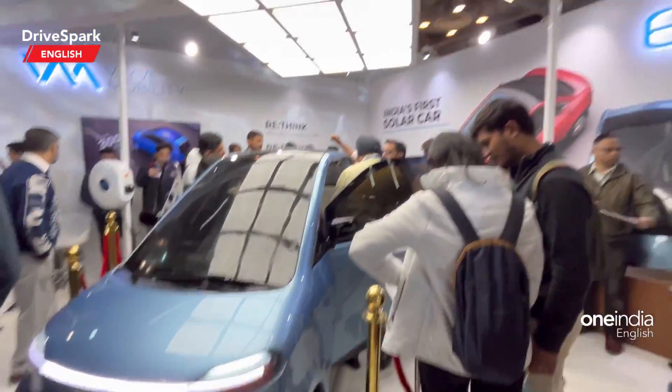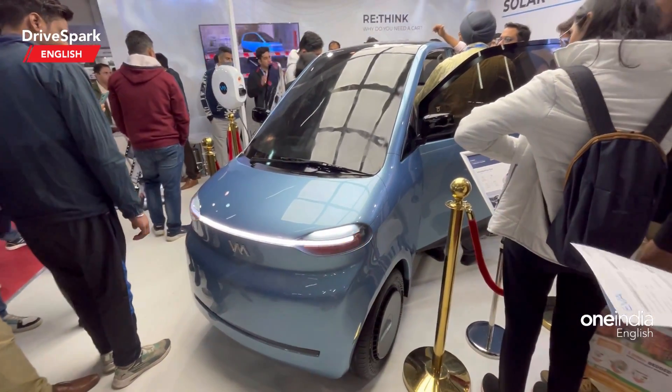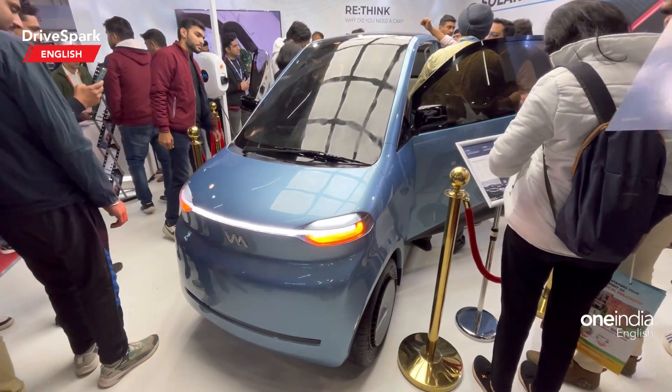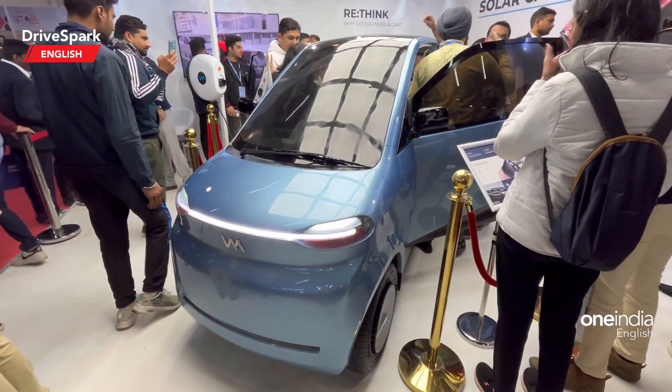So this is India's first solar car in its concept form — that's the Wave Mobility EVA. What do you think about this car? Let us know in the comments below. Like and share this video and do subscribe to Dry Spark if you haven't done it already. This is Bharatwaj signing off — see you in the next video.